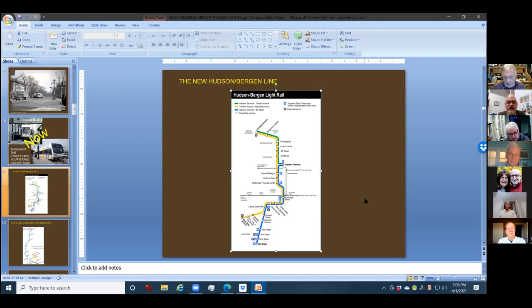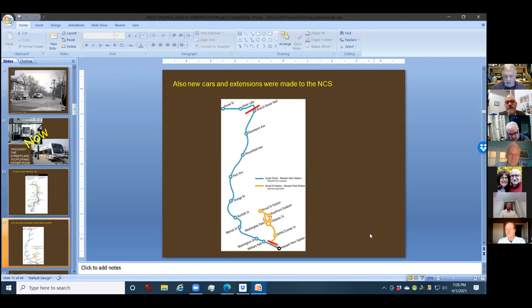What came with the Hudson Bergen were also extensions to the Newark City subway — a real gem that carried a lot of passengers. People are not aware of how many passengers these lines carry. This was all in operation from the 1930s when Newark Penn Station was built. The new extensions we made were from Branchbrook Park to Grove Street.